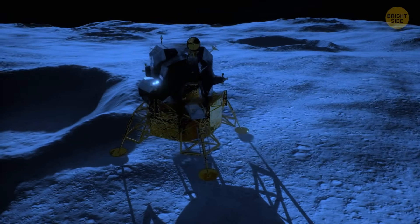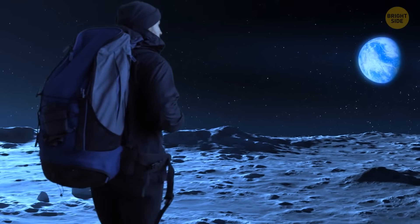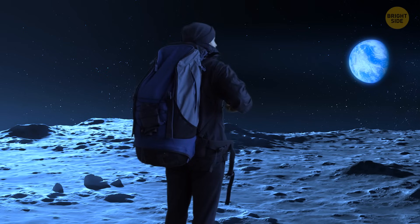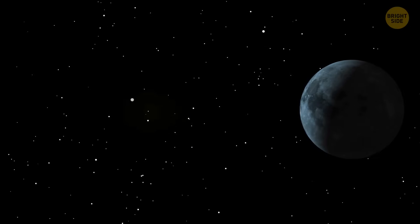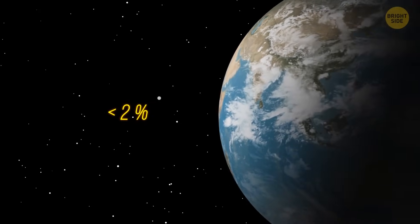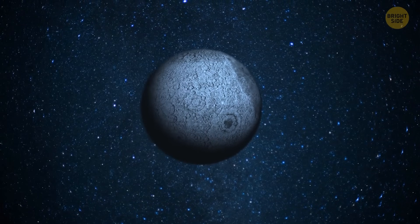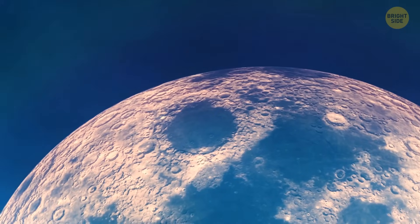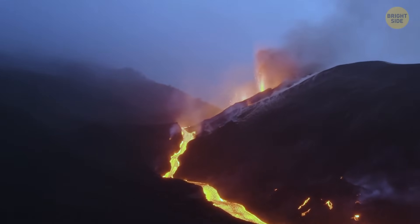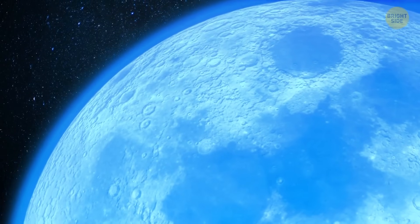Imagine stepping out of your spacecraft onto the Moon's surface — covered with a fine powdery material called lunar dust. Unfortunately, this is a highly unlikely scenario, and one of the reasons is that the Moon has almost no atmosphere. Earth's natural satellite is too small — less than 2% of our planet's mass — so it doesn't have a magnetic field strong enough to keep an atmosphere, and even if it did, solar winds would immediately pull it away. But if you could visit the Moon 3 or 4 billion years ago, you'd see a very different picture. At that time, the Moon most likely had an atmosphere formed during powerful volcanic eruptions. Gases spread all over the Moon's surface so fast that they didn't have enough time to escape into space.